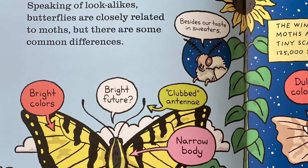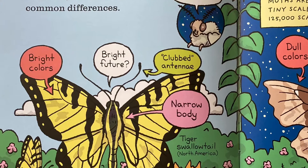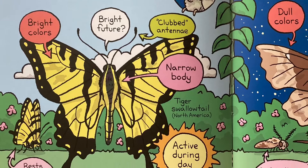Speaking of lookalikes, butterflies are closely related to moths, but there are some common differences. Butterflies have bright colors, clubbed antennae, a narrow body, rest with wings together over the body, and are active during the day.